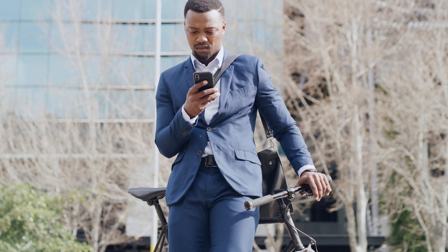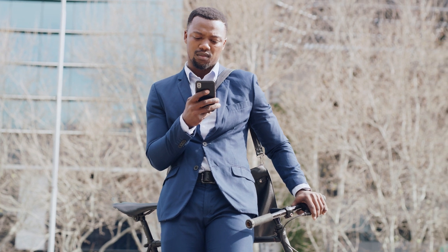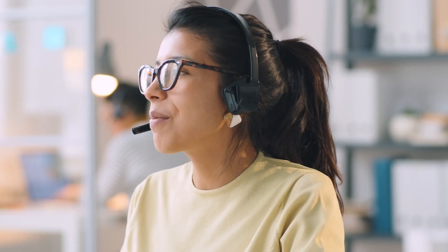When a customer calls a business, the IVR system answers the call and presents the customer with a menu of options. The customer can then select an option by pressing a key on their phone keypad or by speaking a command. Once the customer has selected an option, the IVR system plays the corresponding response. If the customer's question is not covered by the responses programmed into the system, the IVR system can then route the call to a live agent.